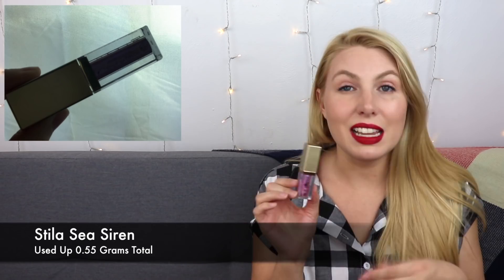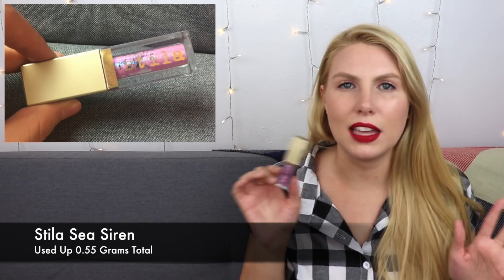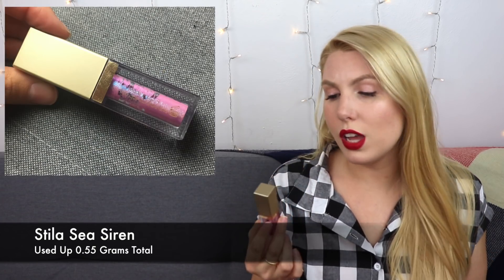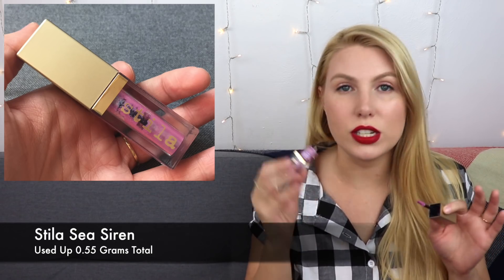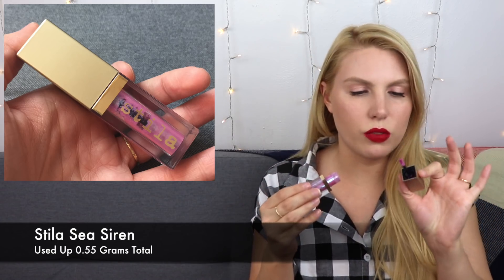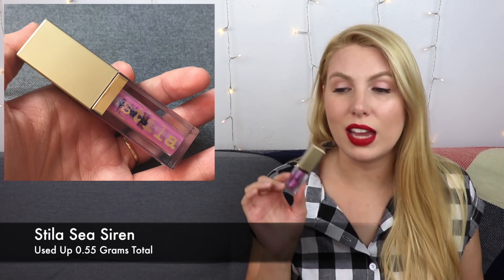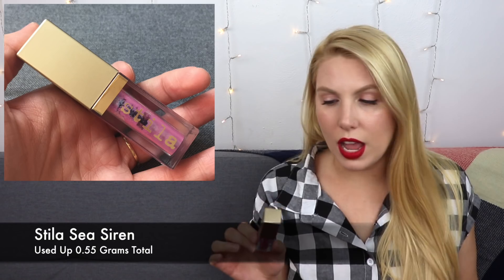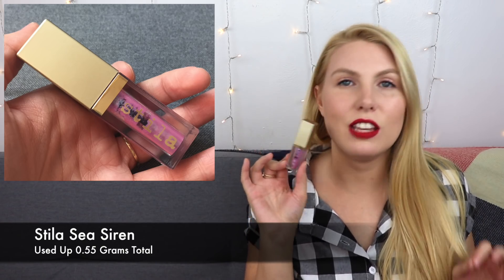My next product is the Stila Glitter and Glow Liquid Eyeshadow in the shade Sea Siren. I put some contact solution in here and it felt brand new — tons of product was coming out like I had just bought it. I eventually used it enough that it feels dry again on the wand. My next move is to take out the stopper, but I'll hold off until next time I try to use it. There doesn't seem to be too much left, but it's settled at the bottom out of reach of the wand. I don't want to remove the stopper just yet because the second you do that, it dries up really quickly. If I remember to grab for this more, I might have it done by end of year.